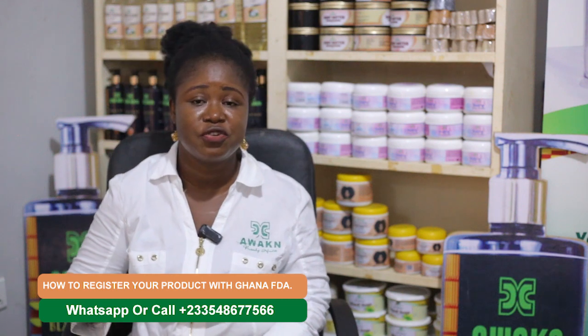Let's stop doing informal things and make our businesses official. Let's get registered so that we'll be able to penetrate the market. Thank you for watching. Subscribe, share, like and comment. This is Awaken Beauty TV.